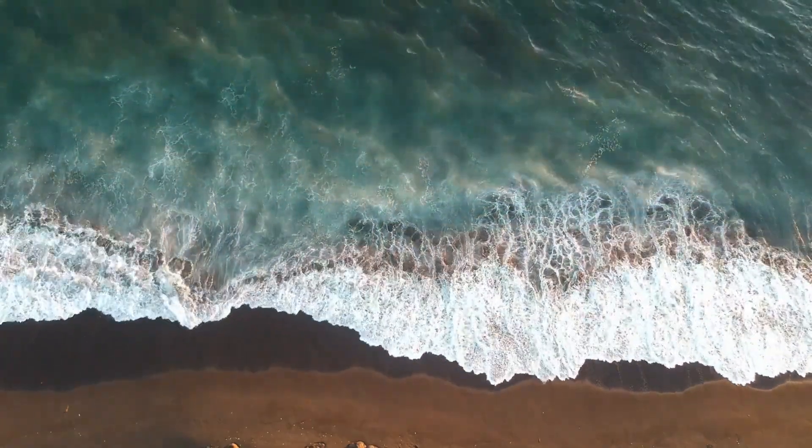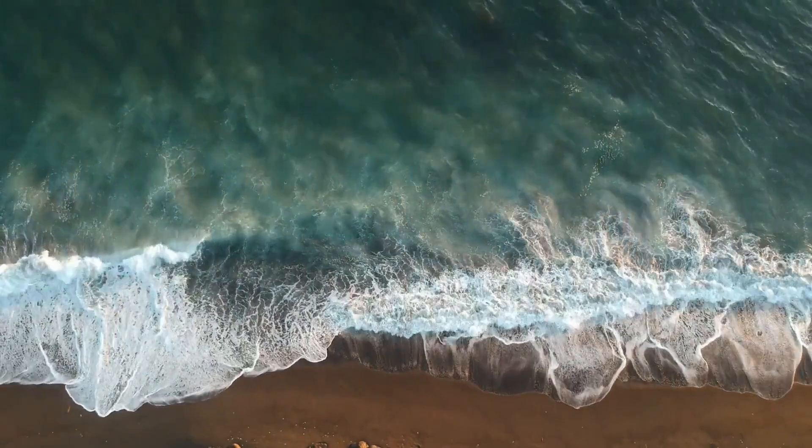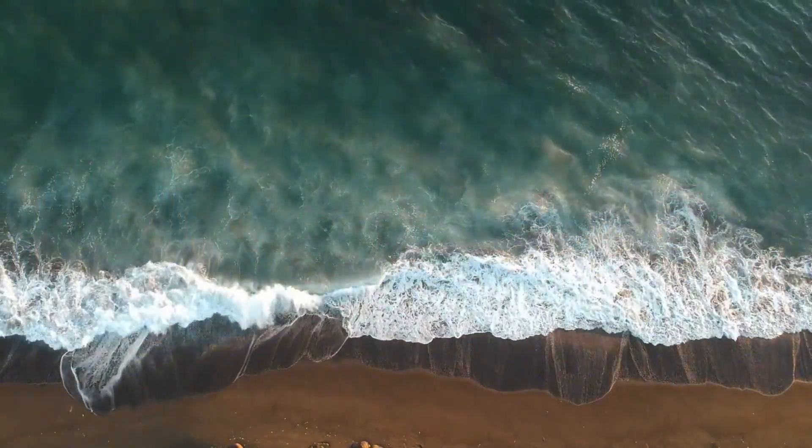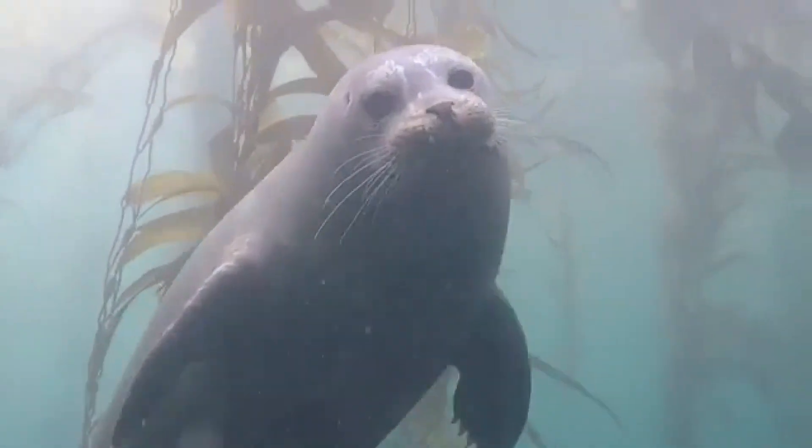Welcome back to All Things Marine Life, the channel where we dive into the wonders of our oceans. Today we're focusing on one of the most widespread and charismatic seals you can find along our coastlines, the harbor seal. They're cute, curious, and surprisingly agile under the water, but there's so much more to these blubber-coated beauties than meets the eye.